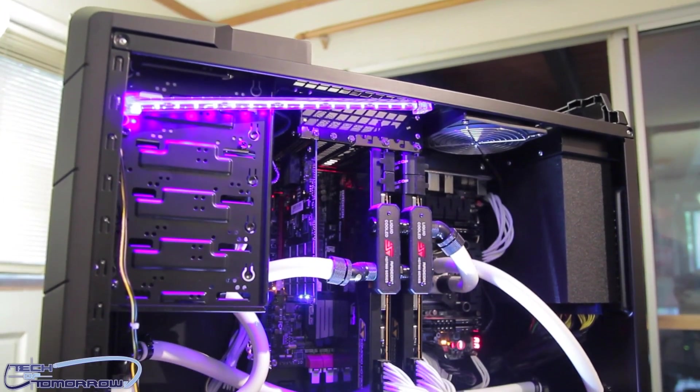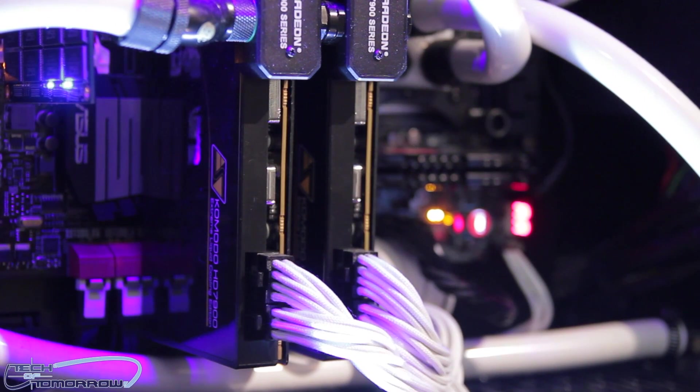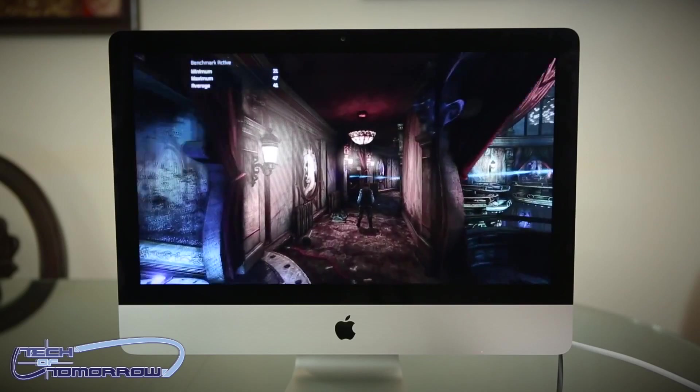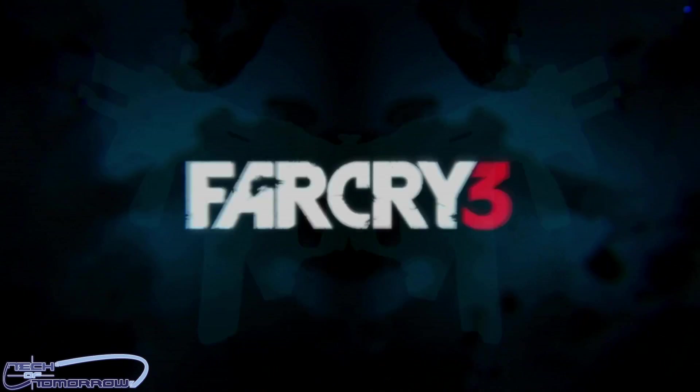First up, we showed you guys the Black Samurai gaming system — dual 7970s, all kinds of goodness, water-cooled, one bad-ass system. We also had a lot of gameplay, both on the iMac showing you guys Batman, and on one of our primary gaming systems where we showed you gameplay of Far Cry 3.